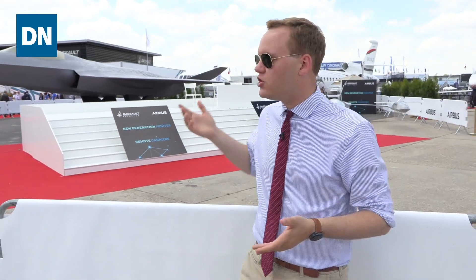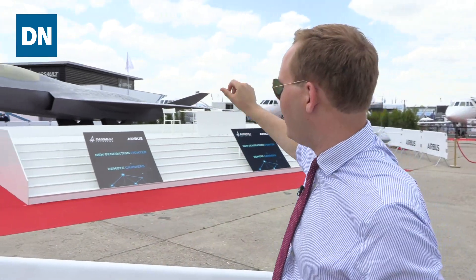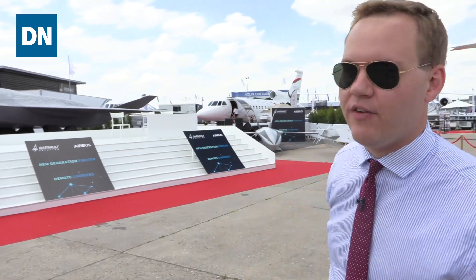It's a partnership between France, Germany, and possibly Spain — they were on hand here for the unveil today. This is Europe's answer to the F-35, with all of its stealthy capabilities, sensor fusion, and advanced combat capabilities. What you see here is a mock-up of what could be the next-generation fighter for both France and Germany in service.